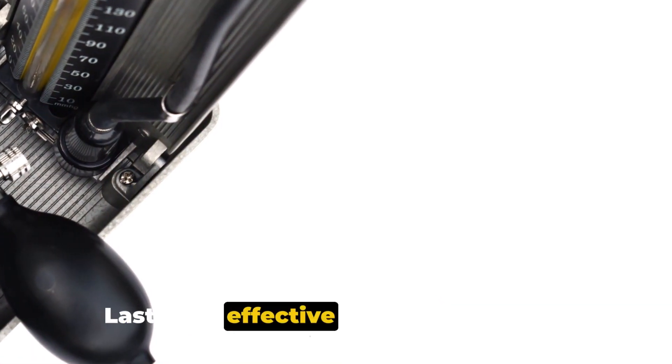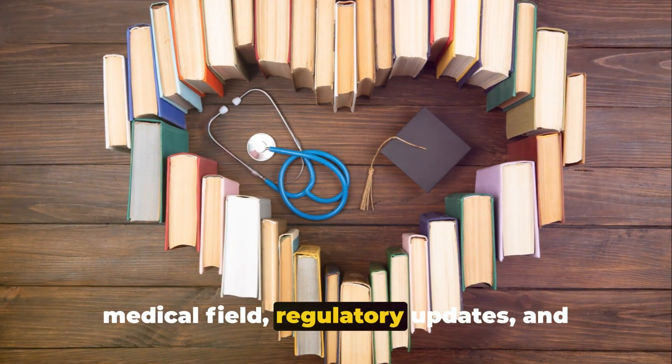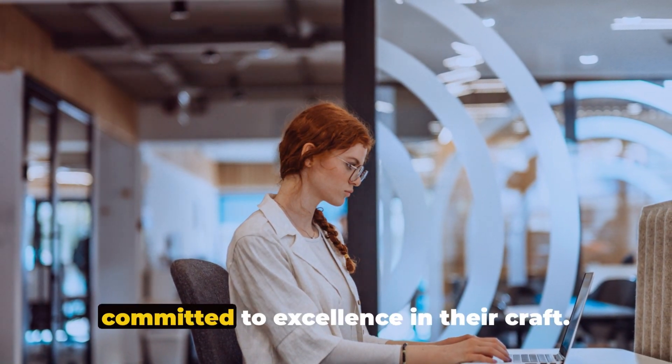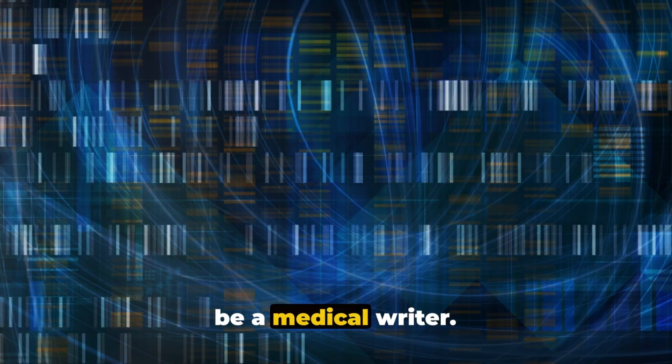Lastly, an effective medical writer is a lifelong learner, always staying abreast with the latest developments in the medical field, regulatory updates and writing standards. They are curious, adaptable and committed to excellence in their craft — a mix of scientific acumen and creative writing prowess, that's what it takes to be a medical writer.